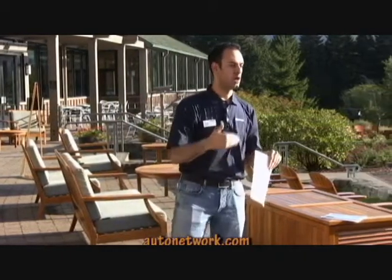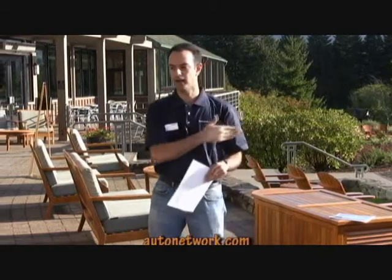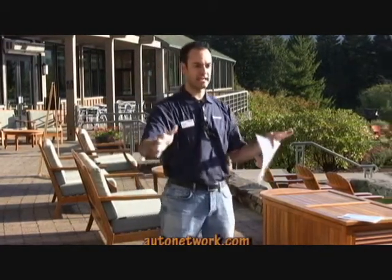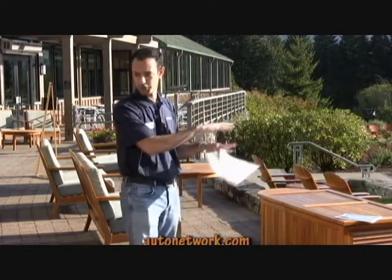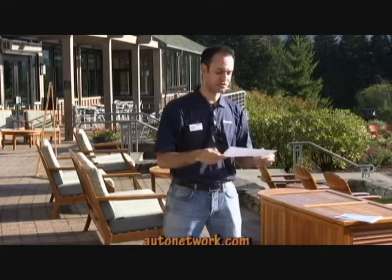Now I'd like to transition into what's happening for the 2009 Frontier and the 2009 XTERRA. Our product experts Scott Shirley on the truck side and Mark Zilba are going to do a walk-around for you, so I'm not going to go into too much detail, but I want to give you some background on what's happening there.